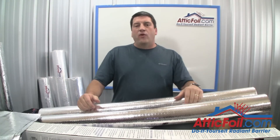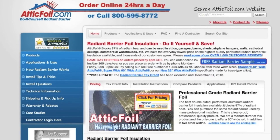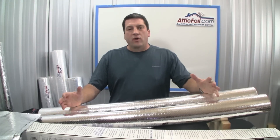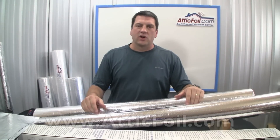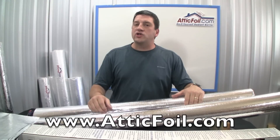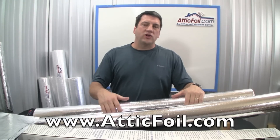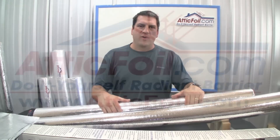Remember, at AtticFoil.com we're an online business only. We sell direct and do not sell through distributors. This means we can make a better quality product and sell it at a great price — you don't have to pay for distribution or any other middleman. We offer great customer service and are always a phone call away. We've got an 800 number if you have any questions regarding your specific application or need installation tips or tricks. For more information, visit AtticFoil.com, your complete online source for Radiant Barrier Foil.